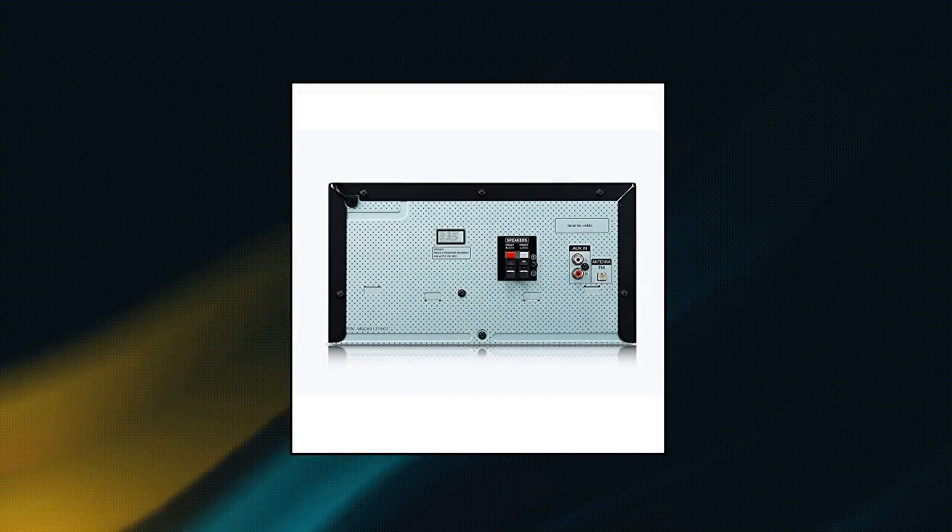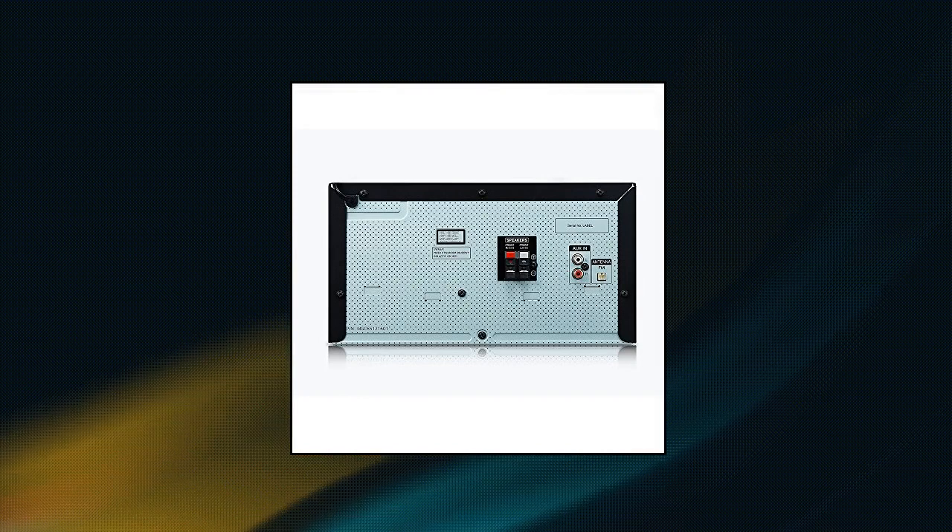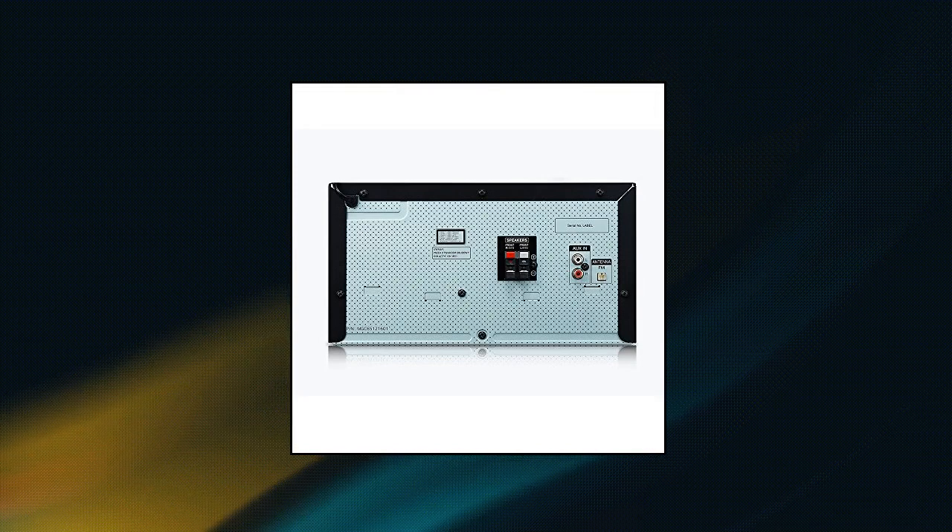LG Hi-Fi Shelf System — This CK43 supports a Bluetooth wireless audio connection to add bigger sound to the television.